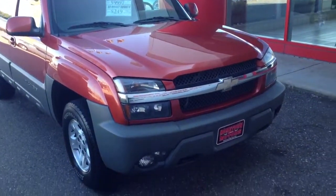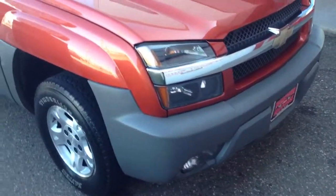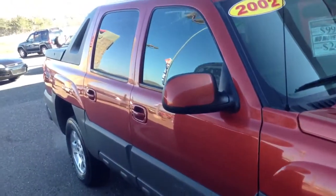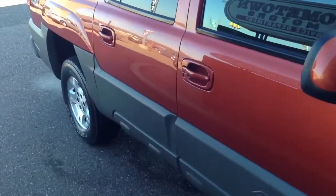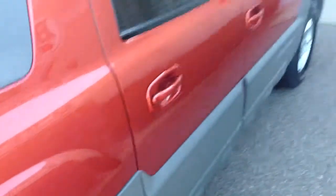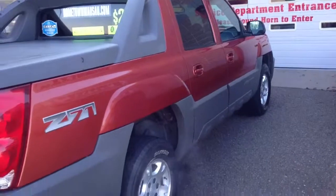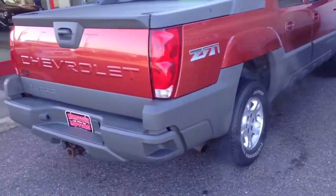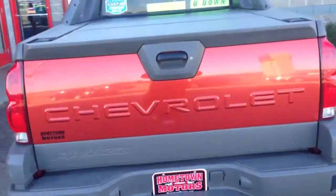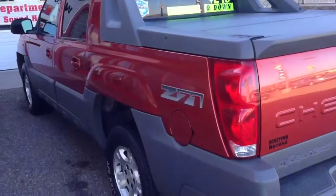Here we have a 2002 Chevrolet Avalanche Z71 in a really sharp orange metallic color. This truck is in great shape — no dents or scratches, no rust, it's like new. Four wheel drive, towing package with wiring, and as you can see the body is just flawless.